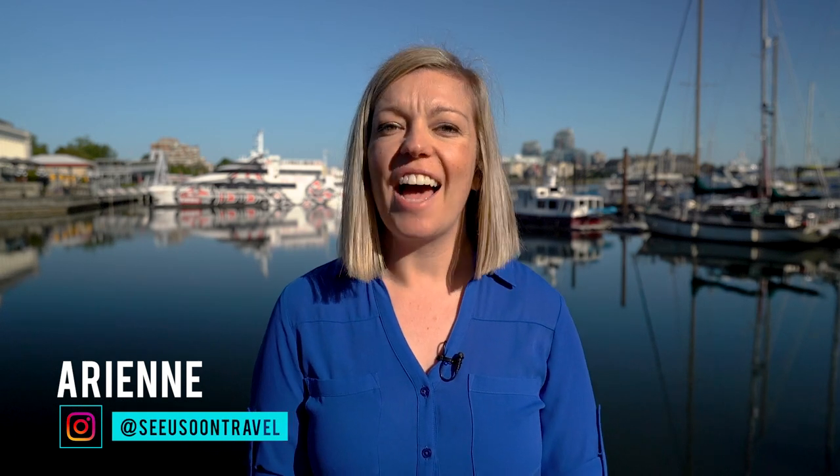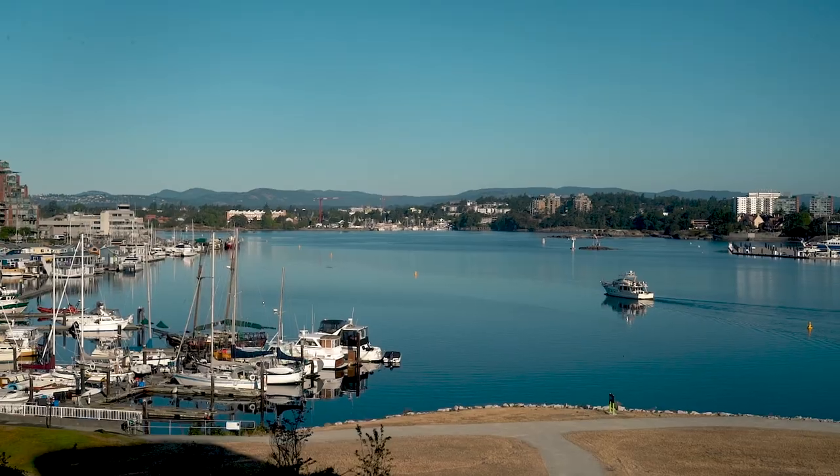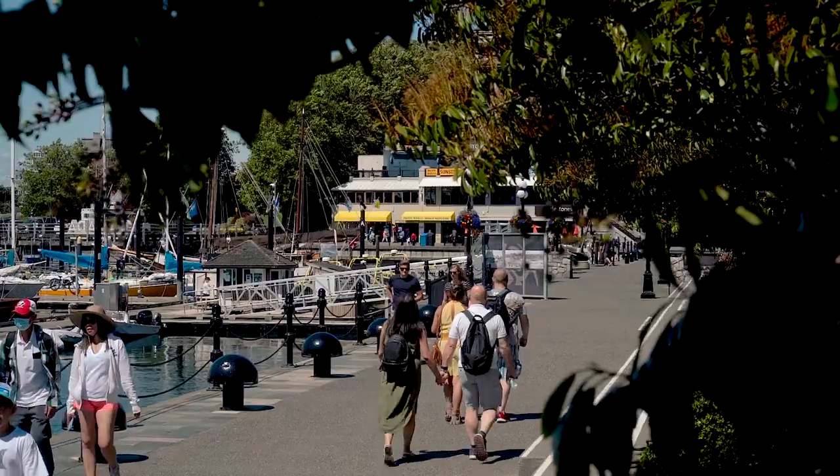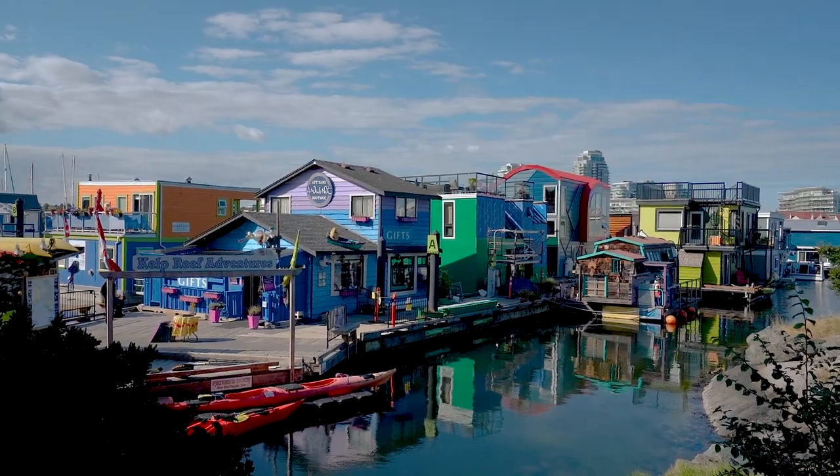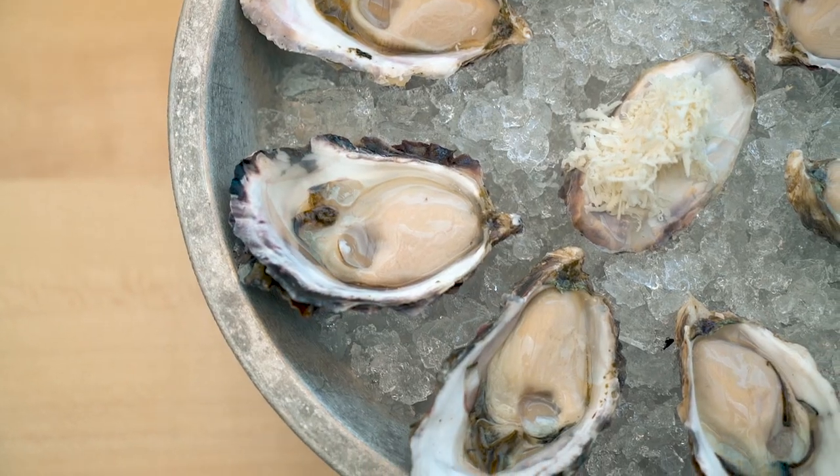Hello everyone, welcome to Victoria, British Columbia. I've partnered up with Air Canada Vacations and Tourism Victoria to explore the city and showcase some of the best things to do while you're here. Located on Vancouver Island, Victoria is a laid-back city with historic architecture, unique neighbourhoods, and a culinary scene that has people taking note.